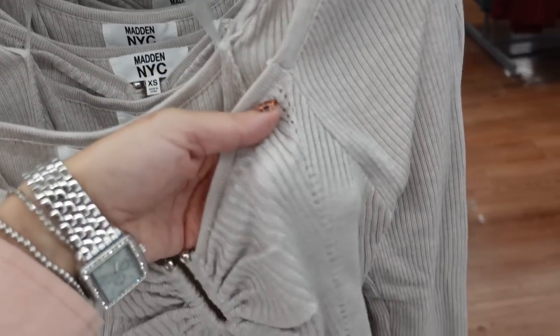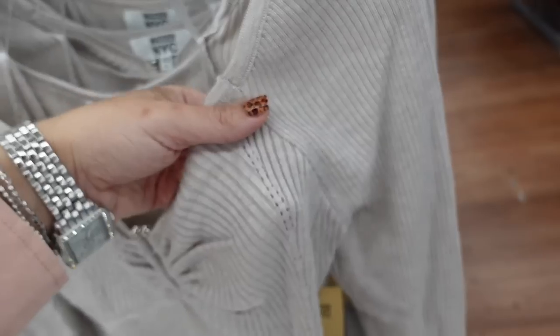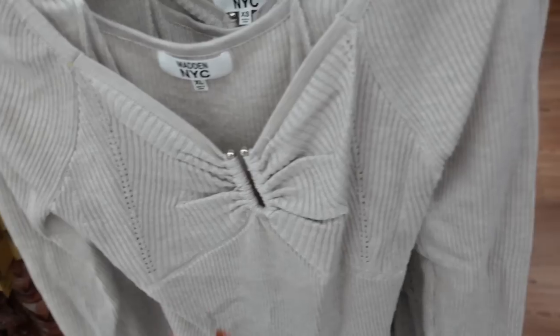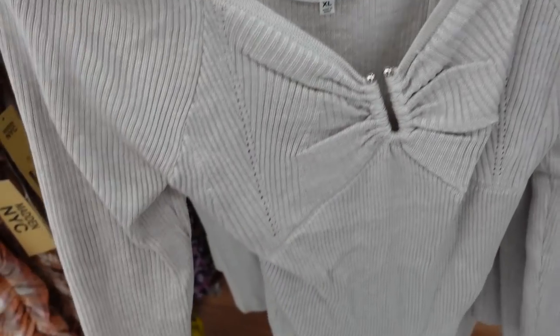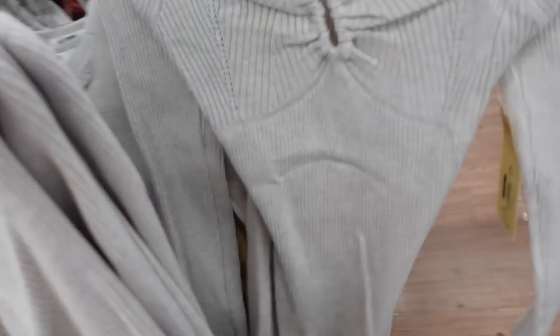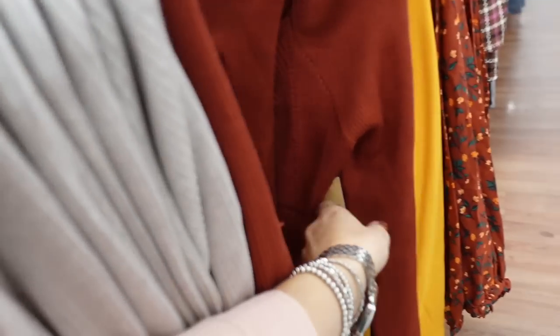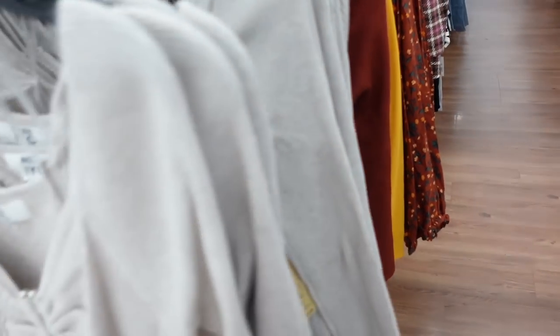Seeing a new sweater dress from Madden NYC. This one has a pointelle knit, ribbing, little metal hardware, fitted through the wrist and body, same in the back. Here's the extra large and the medium — I would probably size up in this one. Comes in beige and rust. Going to be $21.50.